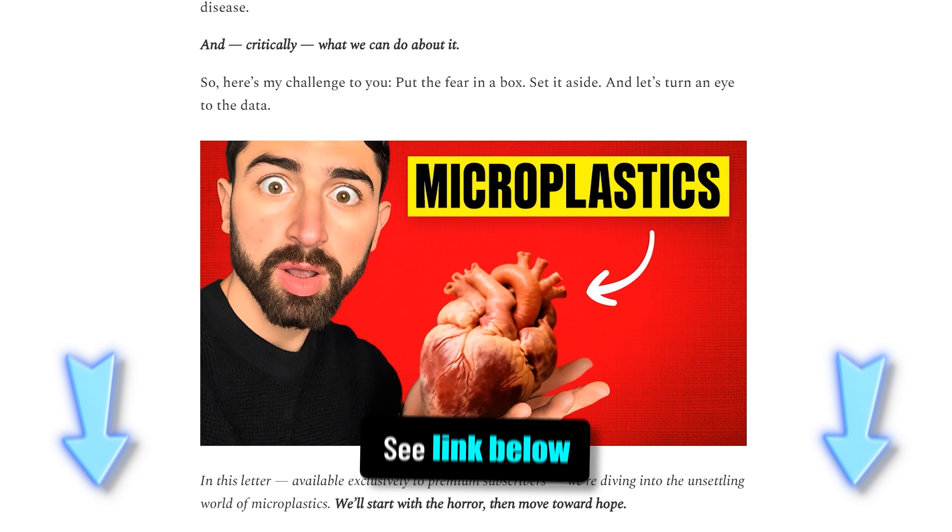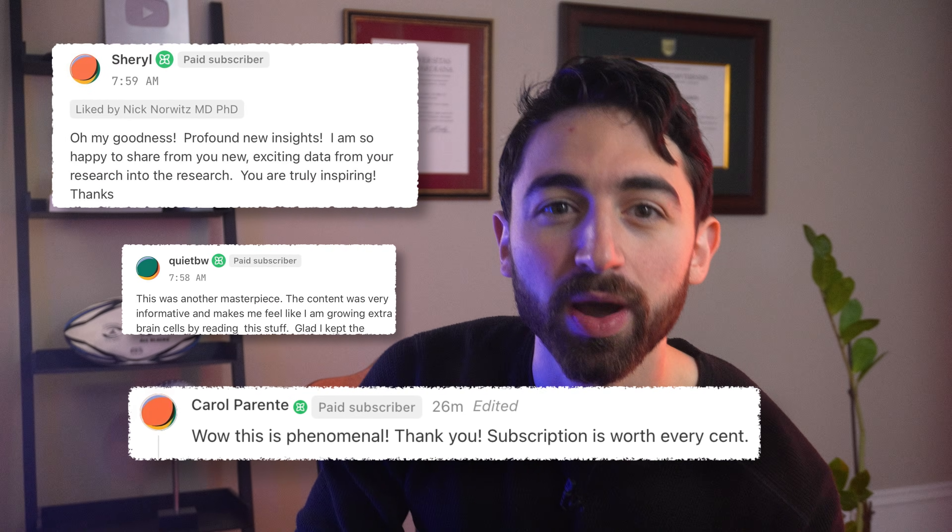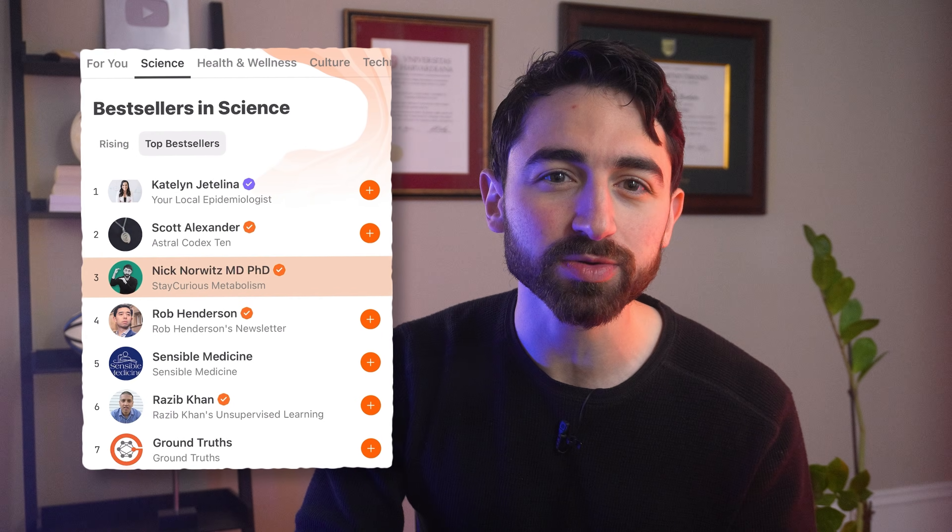Real quick before we begin — when you're done here, don't forget to check out the Associated Stay Curious Metabolism Newsletter. That's where you can always find extra details, nuances, and protocols — like where I first divulge how I'm protecting my heart against microplastics. Find out what people are raving about and why we've quickly become a top three bestseller in science across the globe on the platform.